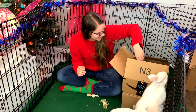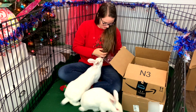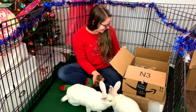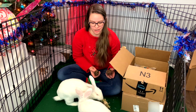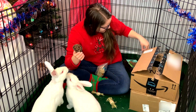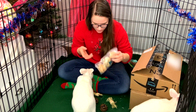They basically just want those pellets, but we've got other things to open. See these little balls? We've got some willow balls — there are five of them in this bag. They're really distracted right now, but they're going to love those, I already know.